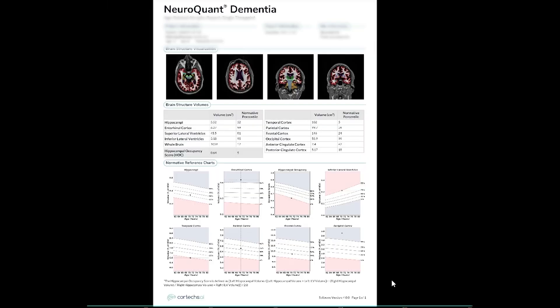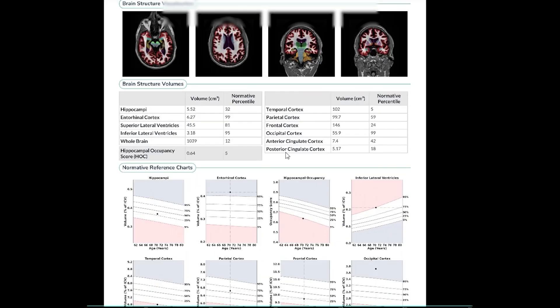But with the advances in quantitative imaging, we can now precisely evaluate the exact volume of structures and how they compare with the average population in their age-matched controls.